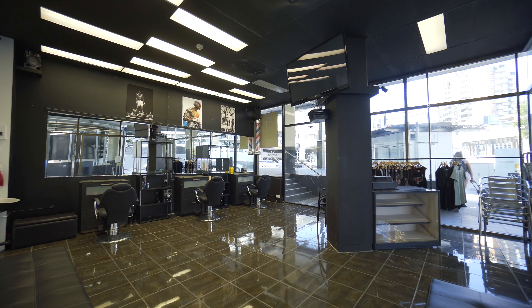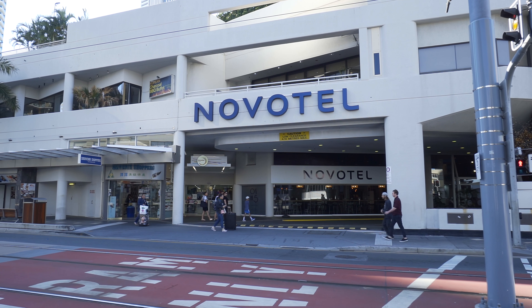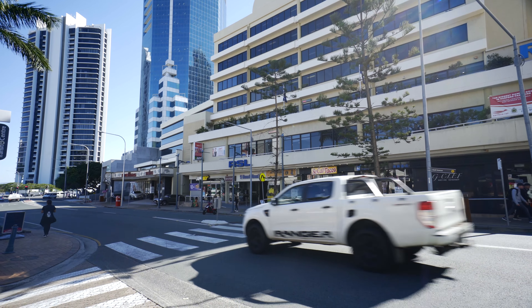The shop has two glass frontages which face towards Surfer's Paradise Boulevard and Beach Road, strategically located along the Gold Coast light rail network and directly opposite the Novotel.